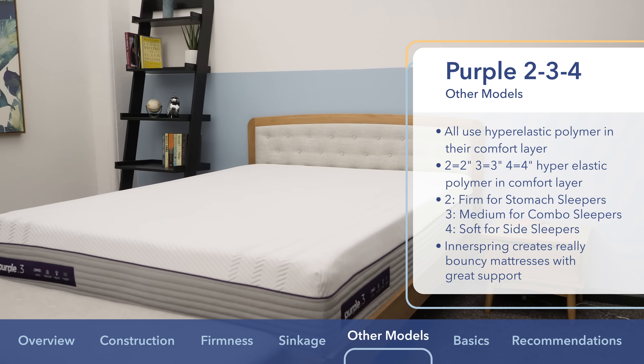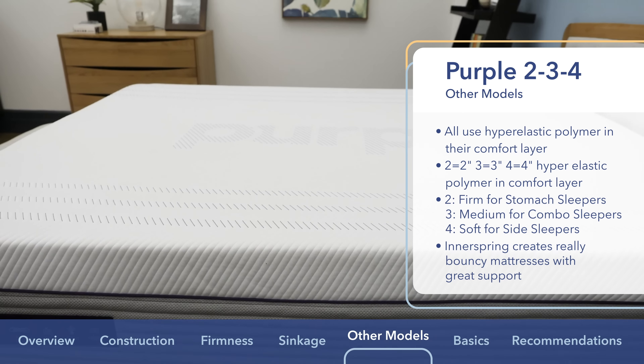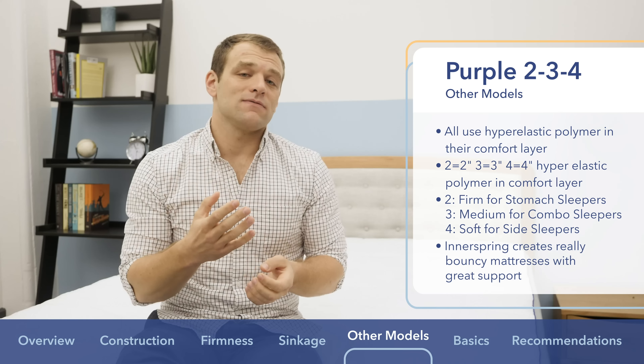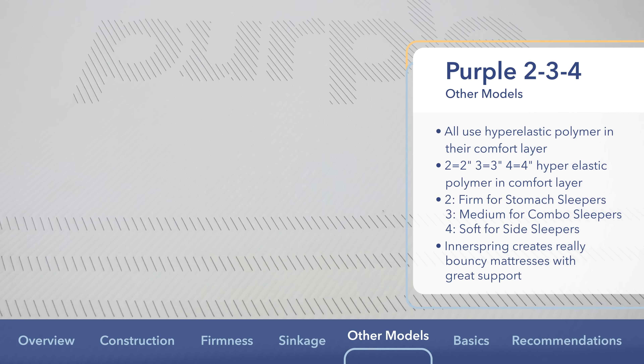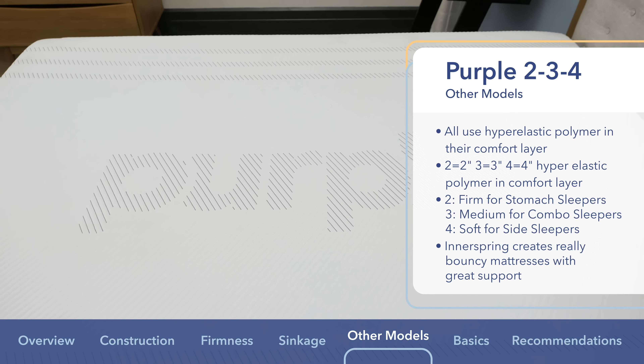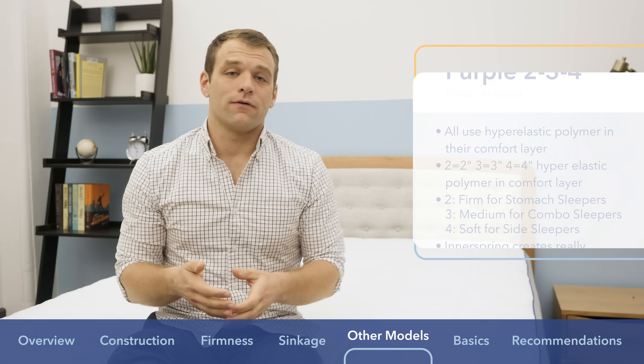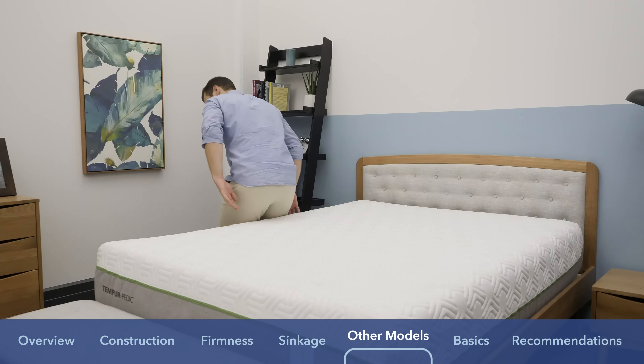The Purple 3 is in the medium range, so again it's good for combination sleepers who change positions a lot. The Purple 4 is the best of these three for side sleepers — it's the softest feel, so you're going to be able to sink further into the mattress before you interact with the firm support from the pocketed coil system.